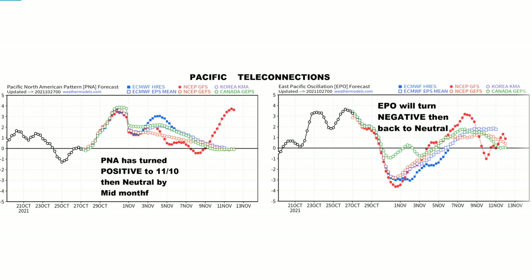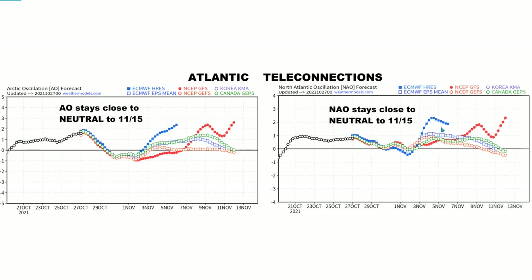Let's look at the teleconnections. On the Pacific side, we have the PNA — the west coast ridge — and the EPO, which represents Alaska. The PNA turns positive up until about November 10th, then neutral by mid-month, meaning a ridge on the west coast to some degree. The EPO turns negative in early November, then back to neutral — giving us a bit of an Alaskan ridge and some cold air coming in from the arctic region, but it doesn't last long. On the Atlantic side, both the AO and NAO appear to stay close to neutral, which would be an ordinary November pattern.